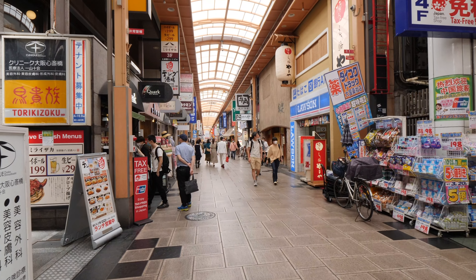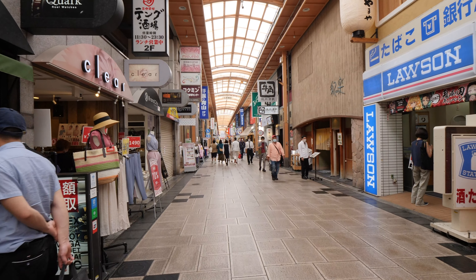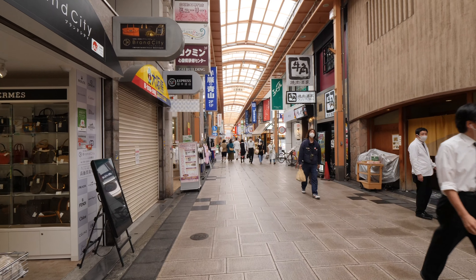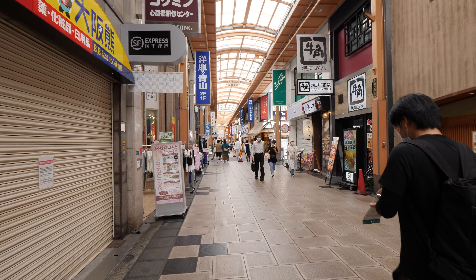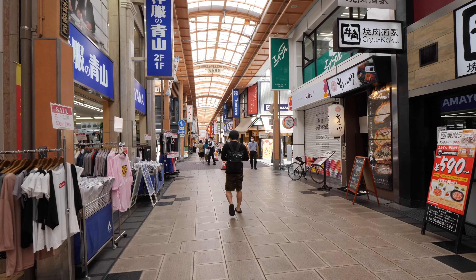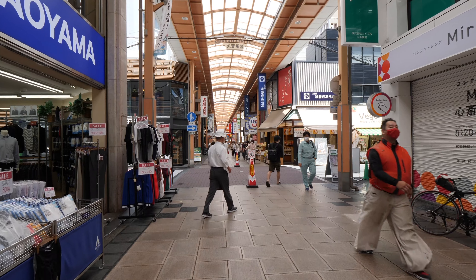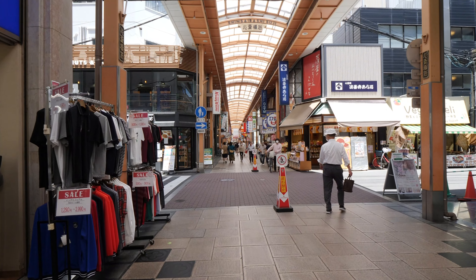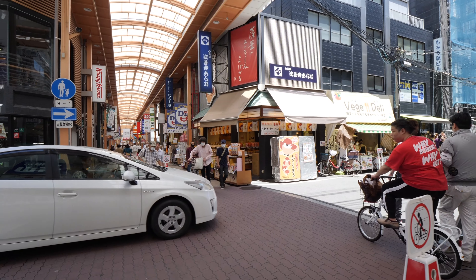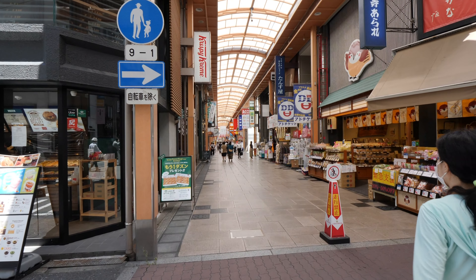If you start at Namba, then you have a road, Midosuji, which runs south to north through the center of the city. And these shopping streets — so Shinsaibashi-suji — runs parallel to Midosuji. Here you have a road cutting through the shopping street, and just about 20 meters to the left we have Midosuji, the main north-south road.